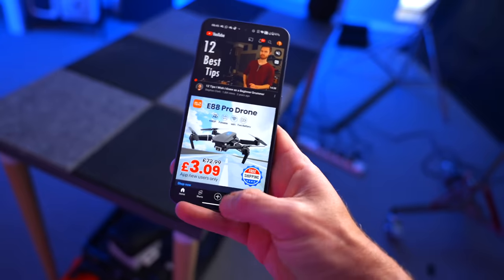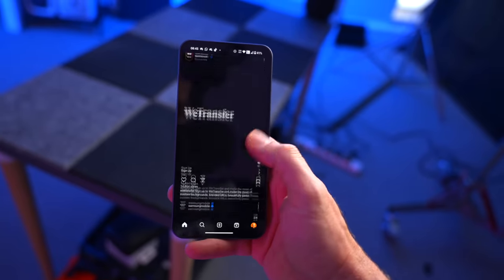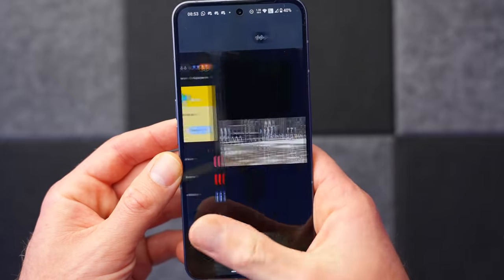When it comes to performance, I'm not going to do benchmarks, but this is a very speedy phone. In everyday general use it feels identical to the Pixel 7 Pro, the Samsung S23 Ultra, and the iPhone 14 Pro Max. This is a very speedy, flagship-feeling phone.